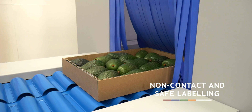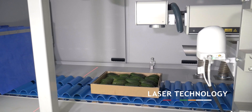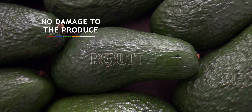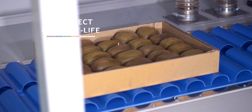Non-contact, it's safe, it's a high-resolution laser system. We're effectively tattooing the surface of the skin of the fruit — the outermost layer. No damage to the produce, no effect on shelf life. A very straightforward process.